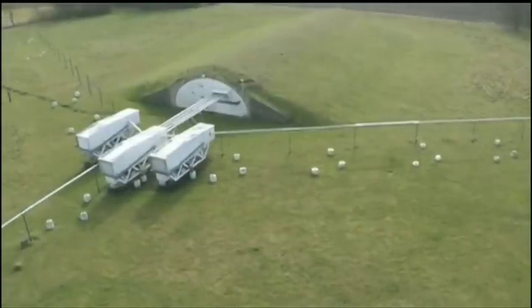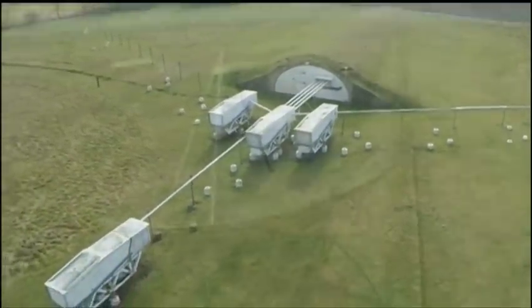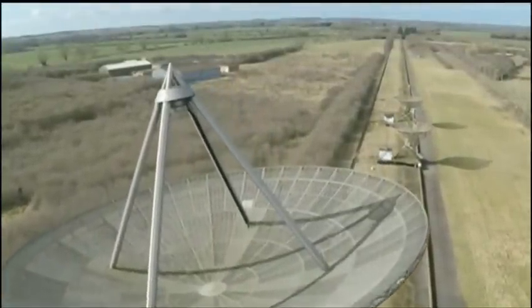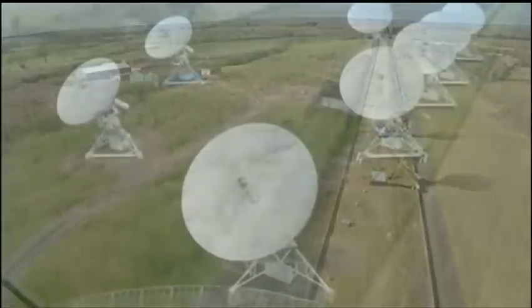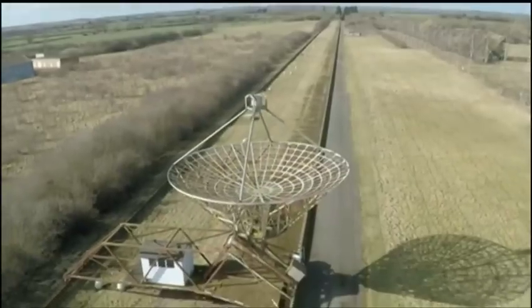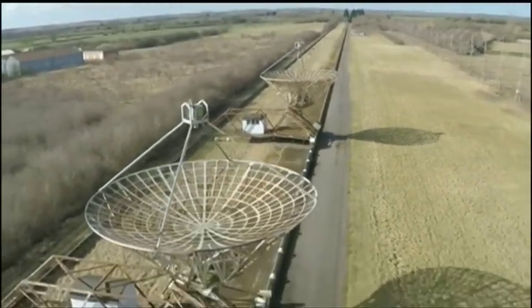They're not looking for signs of extraterrestrial life — they're studying the life cycle of galaxies. Stuart Leith, ITV News, at Lord's Bridge near Cambridge.